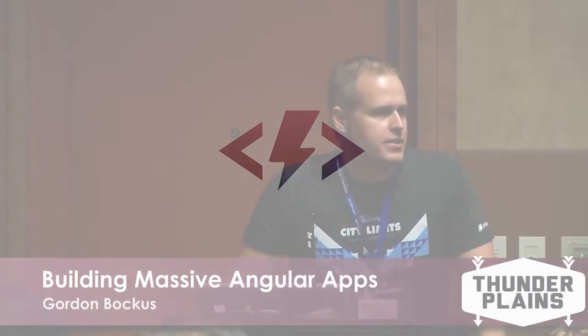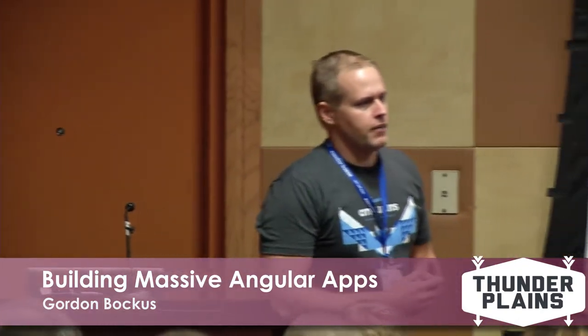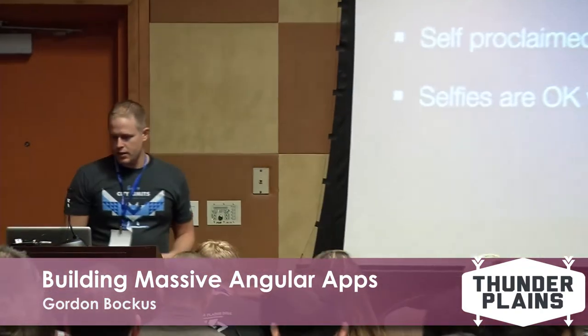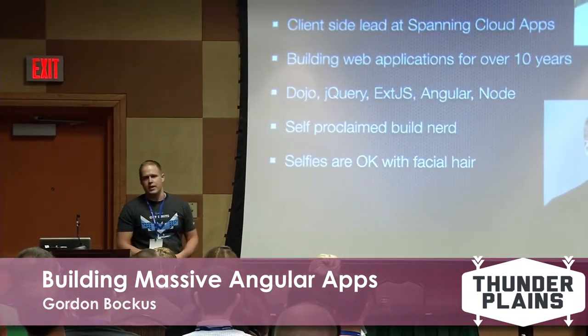Hey everybody, thanks for coming to my talk. This is building massive Angular apps. My name is Gordon Baucus. I'm the lead client-side developer at Spanning Cloud Apps in Austin, Texas.